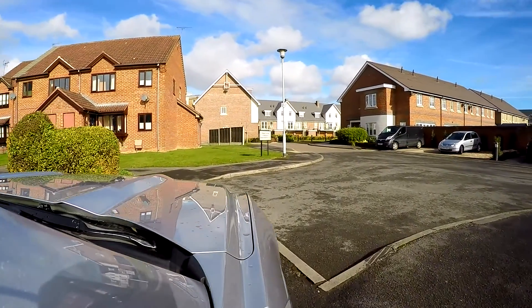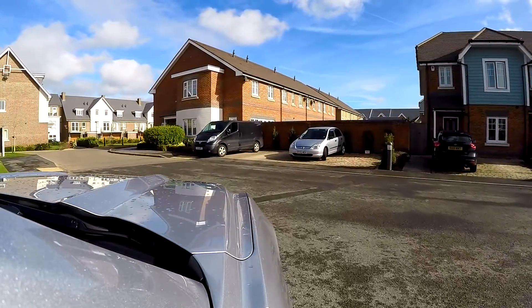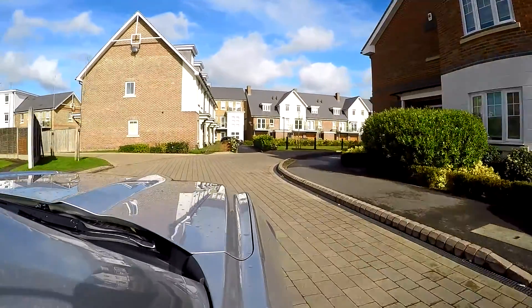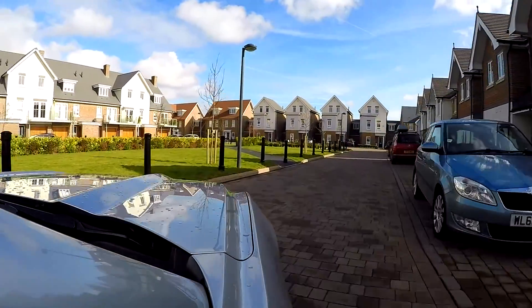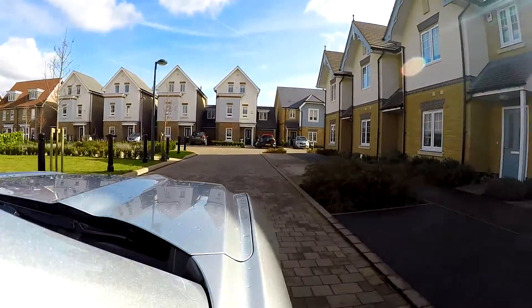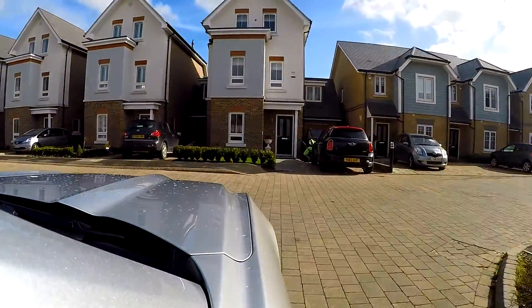We'd normally come out of the car park here and just turn right to go on to Blackamoor Lane, but I'll just show you this little cul-de-sac which is the edge of the new Bolters Meadows development, because it's really, really nice — pretty new, built in the last couple of years. Townhouses — just a really smart place to live.